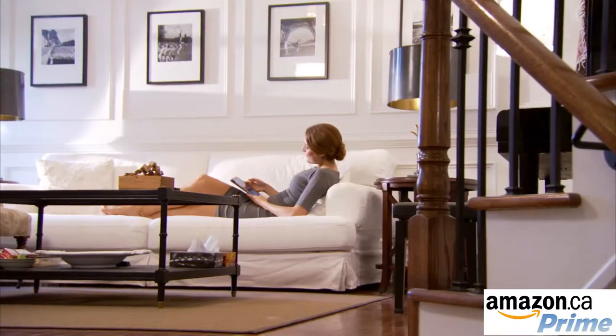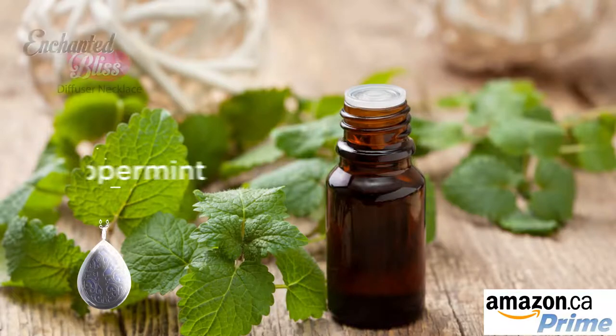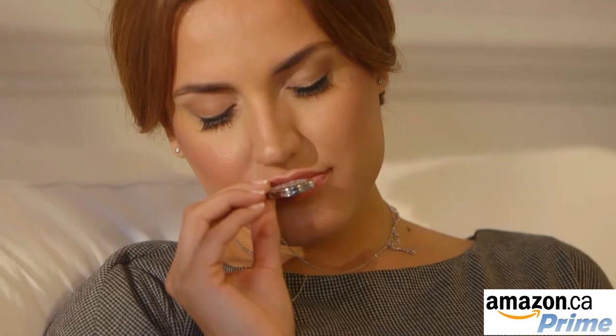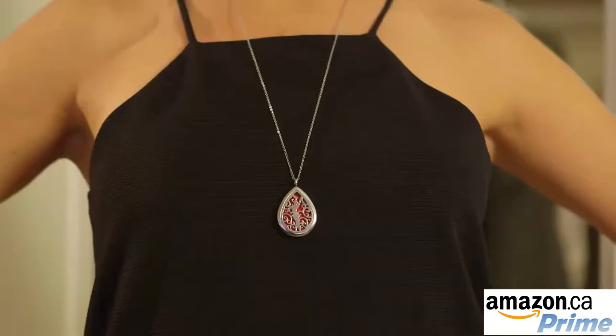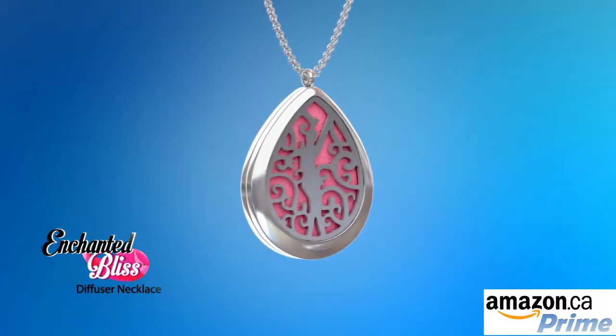If you're looking for a little pick-me-up, you might skip the coffee and opt for lemon oil or rosemary instead. Use peppermint oil to ease a hectic day. Lavender or chamomile can portray a sense of calmness to the mind and body. Whatever mood you're in, or whatever mood you want to create, there are countless possibilities with Enchanted Bliss.